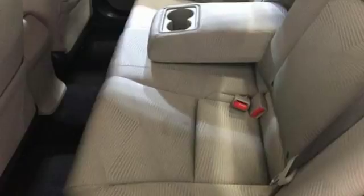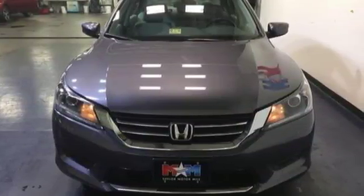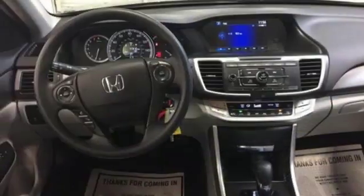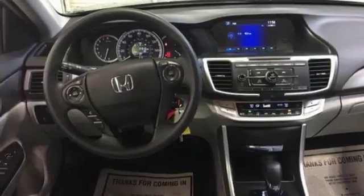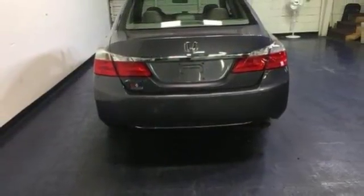It features keyless entry, climate control, fully automatic headlights, stability and traction control, and smart vent front side airbags. For the money, there's no car that brings as much performance, style and safety together in one package as the Honda Accord.